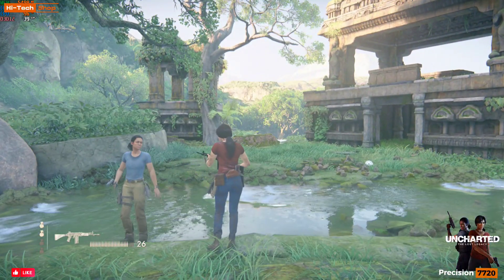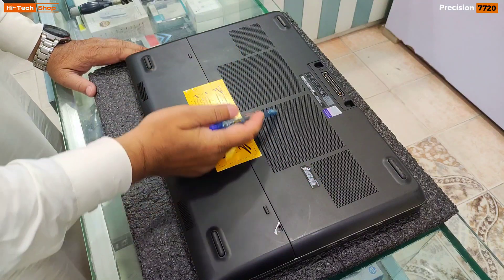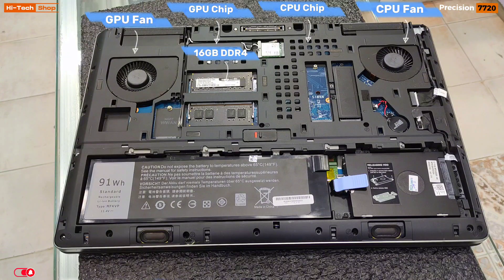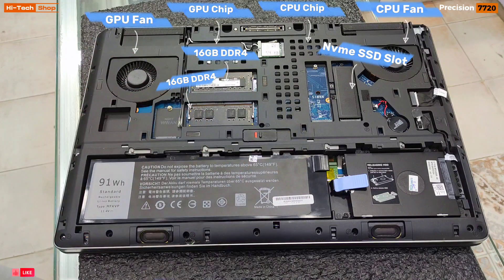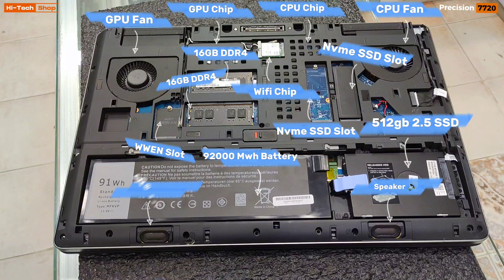On the back side of the Dell Precision 7720, you can see the CPU vents and GPU vents with big vent grills. Inside, there is a CPU chip, CPU fan, GPU chip, GPU fan, and four RAM slots with 16GB DDR4 each — totalling 32GB, upgradeable up to 128GB. There are two NVMe SSD slots, one 512GB 2.5-inch SSD, a Wi-Fi chip, a 92,000 mWh battery, and a WWAN slot for LTE. Right-side and left-side speakers are also visible.